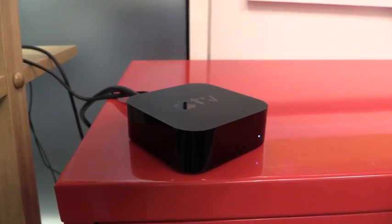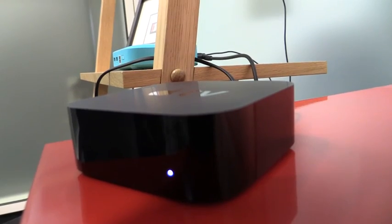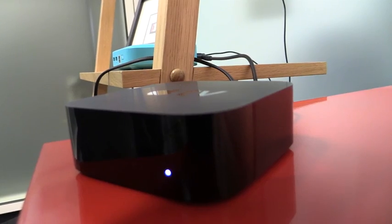This is the new Apple TV. It's the first TV streaming box from Apple for a few years now and it's quite different from the previous box. Actually, it looks quite similar. It's a bit taller but the same small black box design.